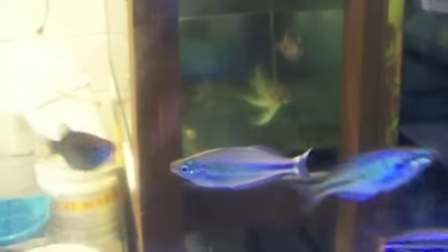Nice big angel. Medium angel. There's various rainbowfish. These guys are so-called roseline sharks.